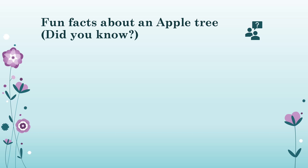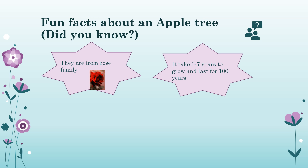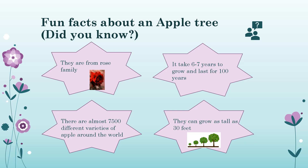Here are some fun facts about apple trees. Did you know they are from the rose family? Both are beautiful things! It takes six to seven years for them to grow, and they can last for a hundred years. There are almost seven thousand five hundred different varieties of apple around the world — and apple trees can grow as tall as thirty feet!